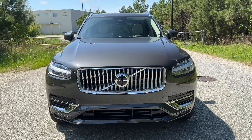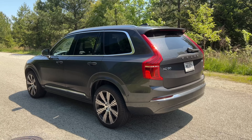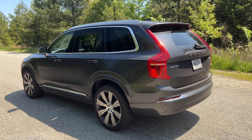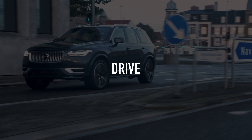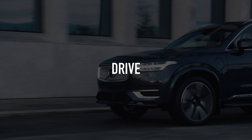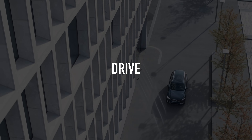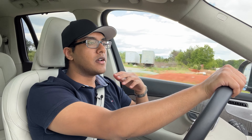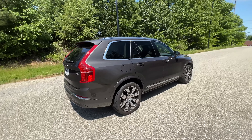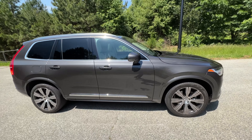I still enjoy seeing these things out on the road. What makes Volvo stand out for me amongst the competitors is the happy character that it has. Just about every Volvo I've ever driven has such a happy and charismatic feel to it.